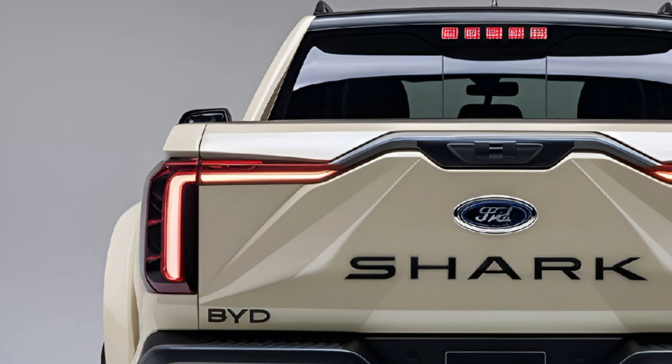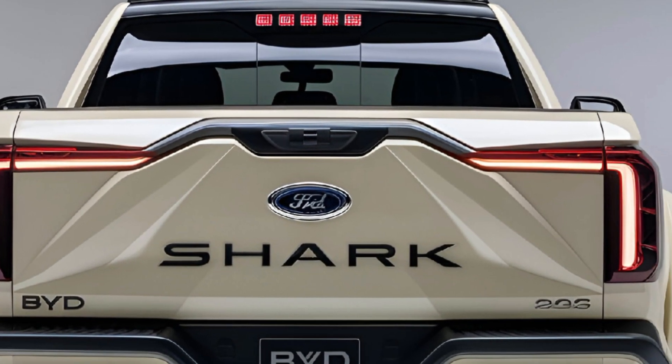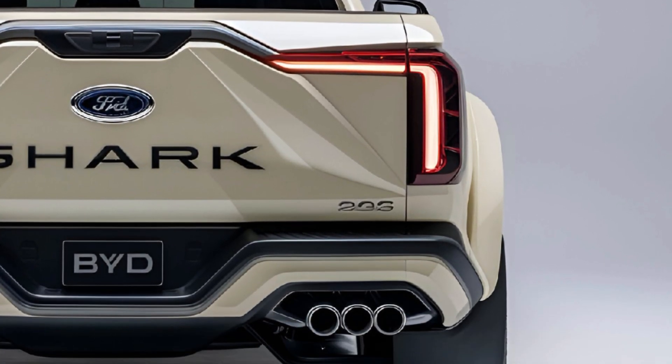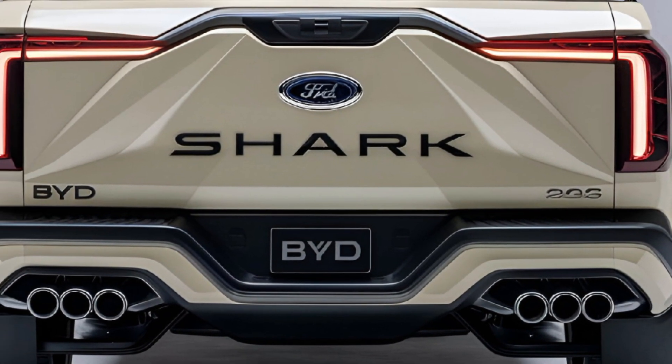The 2025 BYD Shark is BYD's foray into the highly competitive pickup truck market, blending futuristic design with powerful electric performance. Targeted at both lifestyle and workhorse buyers, the Shark combines ruggedness with advanced technology.